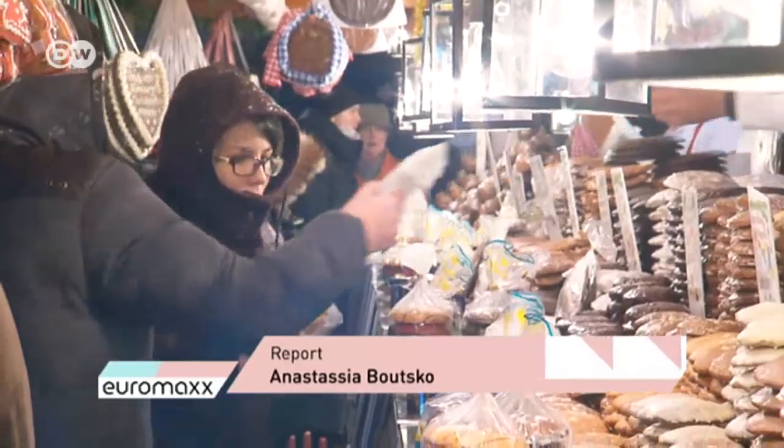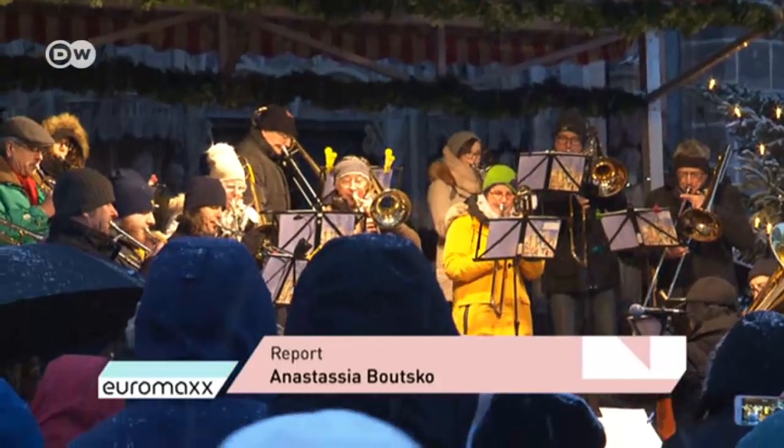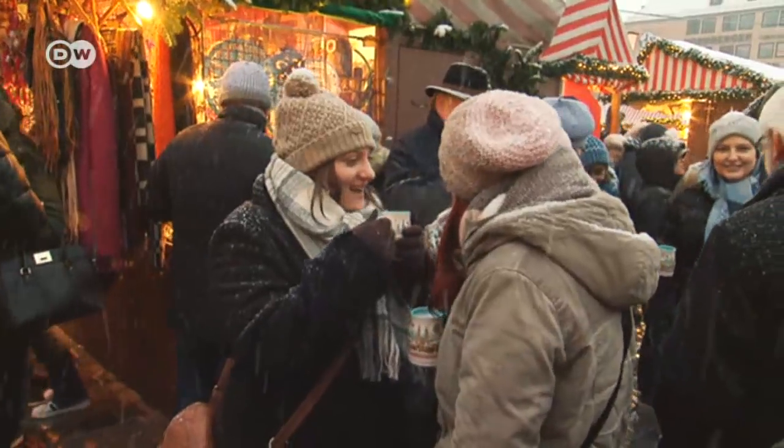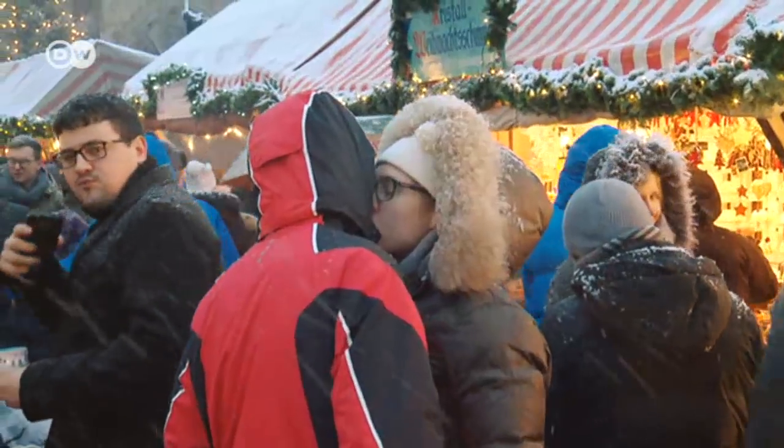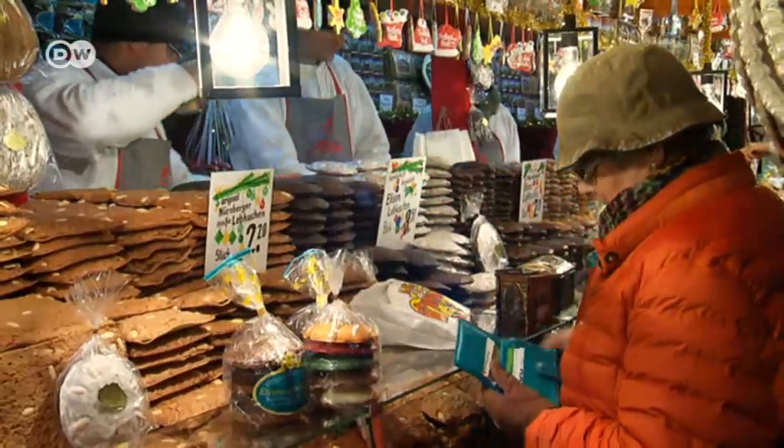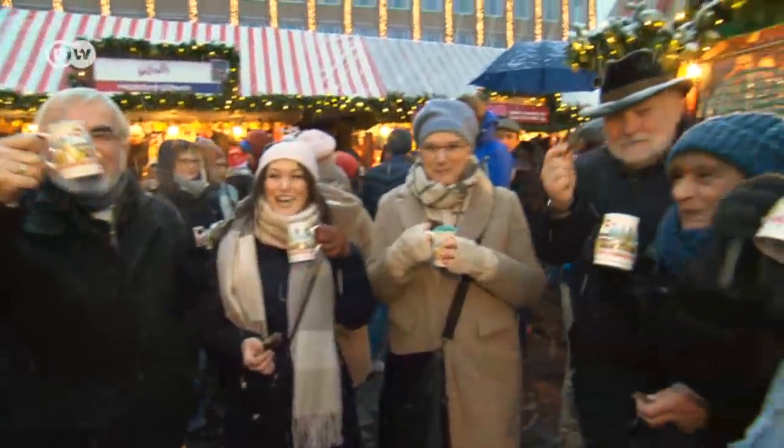But one thing is for certain: gingerbread is part and parcel of Christmas, just like festive candles, carols, and hot mulled wine — which, by the way, tastes great with gingerbread.